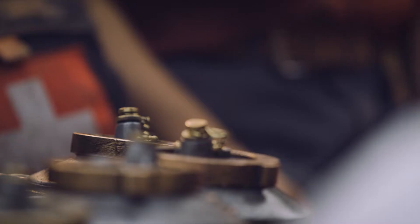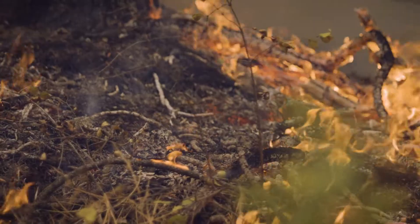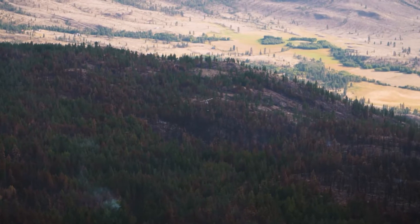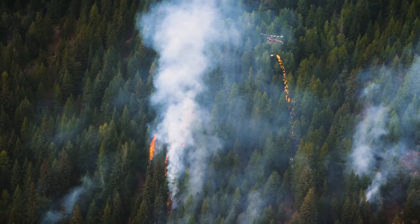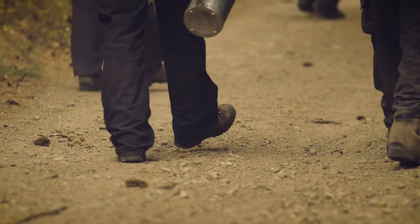Ignitions are done either by hand, by crews on the ground supervised by an ignition specialist, or they're done by the ignition specialist from the air using aerial operations. They've been well trained and are often people who have a lot of experience in wildfire.